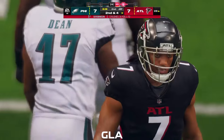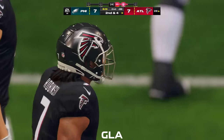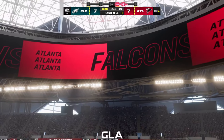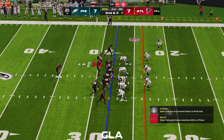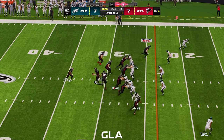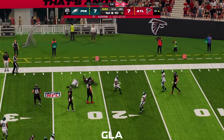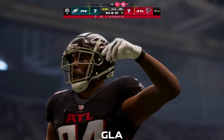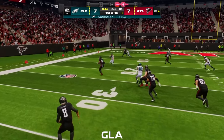A six-yard pickup gets him to second and four. What really fires up offensive linemen? When the guy carrying the ball behind them can create his own space and break a tackle along the way. On second and four, play action now — Cousins, short throw caught by Pitts. And Pitts is going to pick up the Falcons' first down, brought down just outside the red zone. Mark him at the 21 — call it a gain of seven, and it gets him a new set of downs.